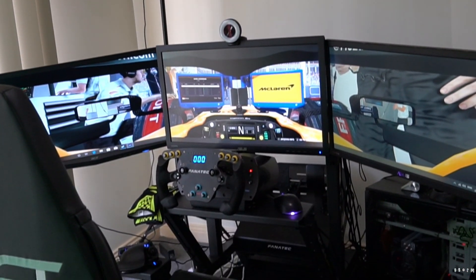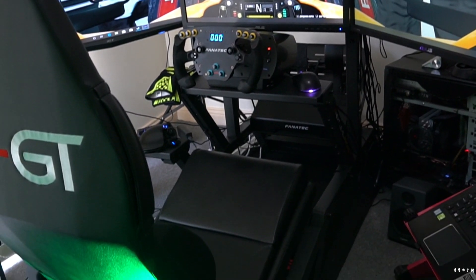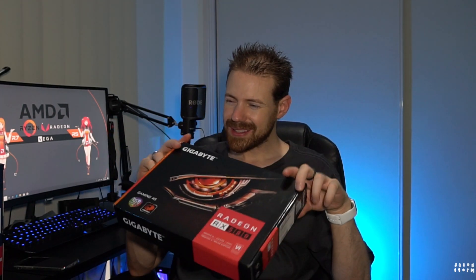Hello and welcome to the channel, everybody. I'm Jason Storm, and in the last video, I did some benchmarking of the Radeon RX 580 in my simulator PC, my racing PC, at base 1080p, but then also triple screen and VR, which is mostly what I use. And in those results, we found that the RX 580 was a little stretched thin when it comes to triple screen and VR gaming.